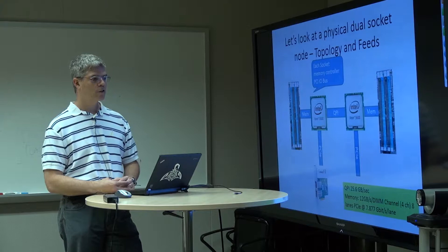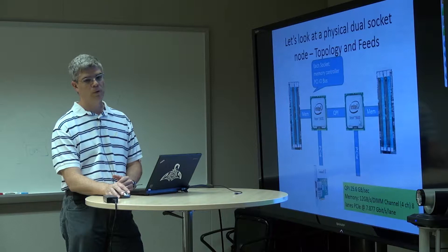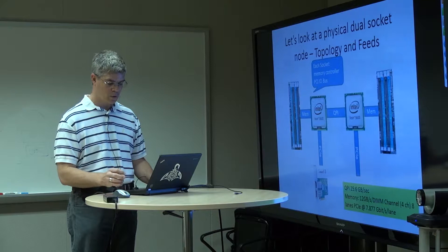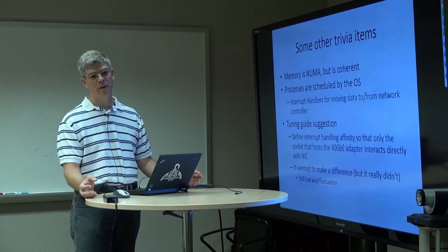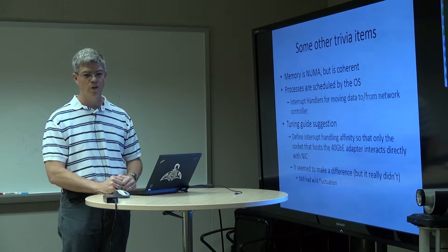The key is that the adapter is on a single CPU. If there's some process on the alternate CPU that's trying to talk to the network interface, it has to go through the QPI bus. Any process on socket 1 can talk to the PCI device on the other socket's bus — but that is something quite peculiar to modern dual socket servers.